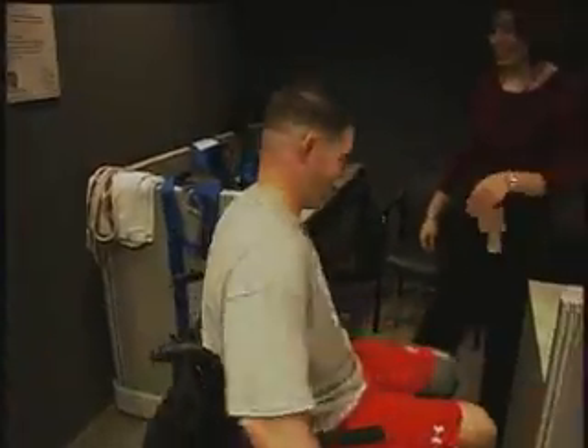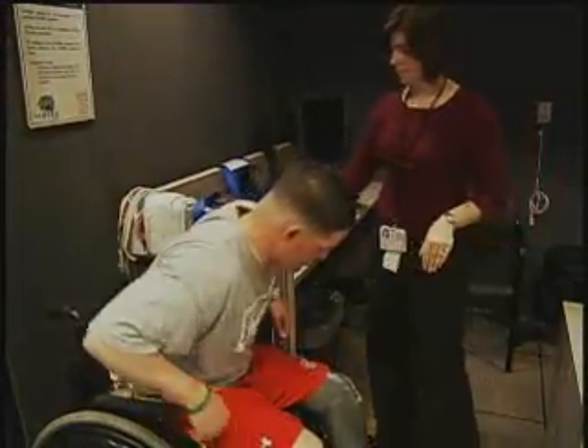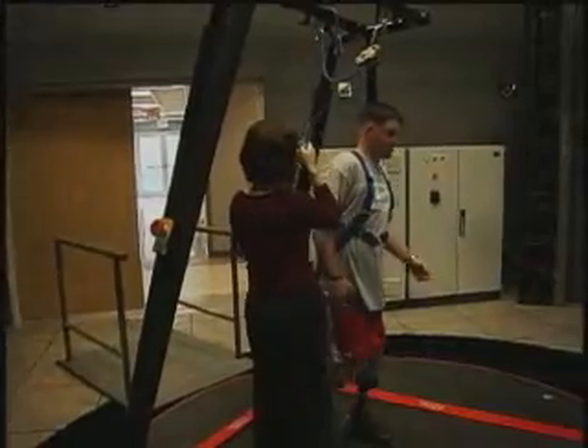Patients are referred to the CAREN by their physicians, therapists, and or prosthetists, and together we establish rehabilitation goals. The majority of referred patients are either amputees, individuals with mild traumatic brain injuries, or both.